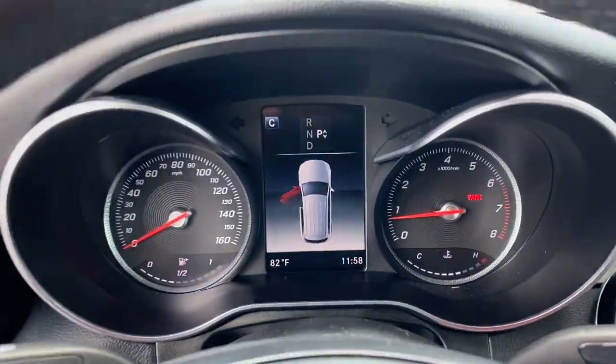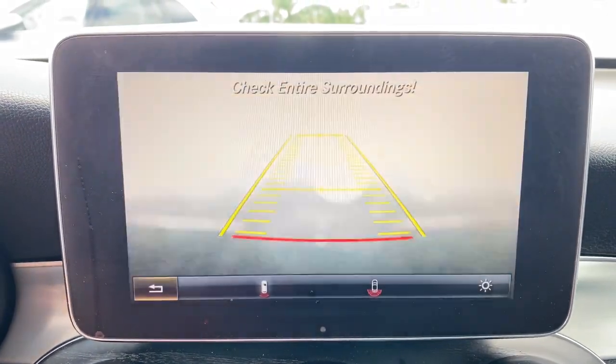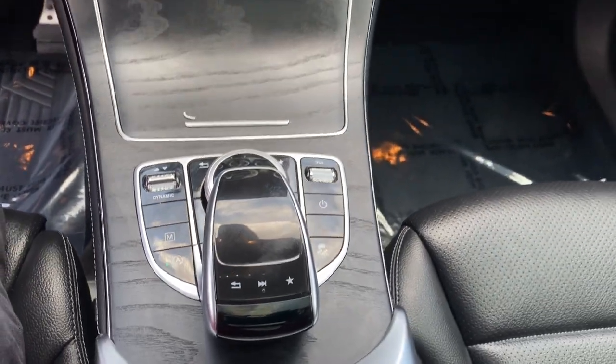Keyless entry, power lift gate, fog lamps, electronic stability control, seat memory, intermittent wipers, universal garage door opener, trip computer, power windows, bucket seats.